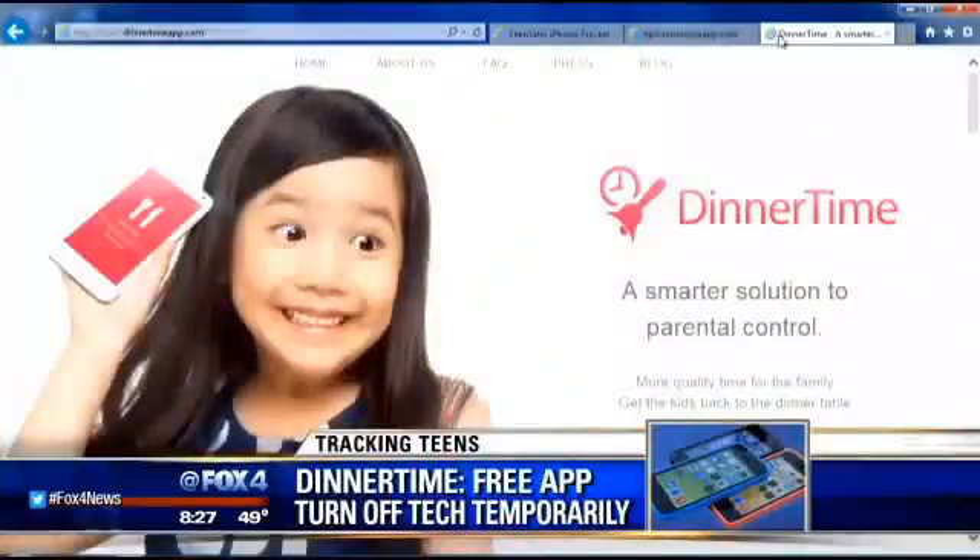Sometimes we all lose track of time and the phone or tablet can be sitting there like a magnet for our attention, distracting us from other things including interacting with fellow human beings in the family. So there's another app called Dinner Time and it's free. The other one we looked at was about two dollars for the Android version. This free app allows you to block the phone for given periods of time — so you can say 'dinner time, one hour, you can't touch the phone.'